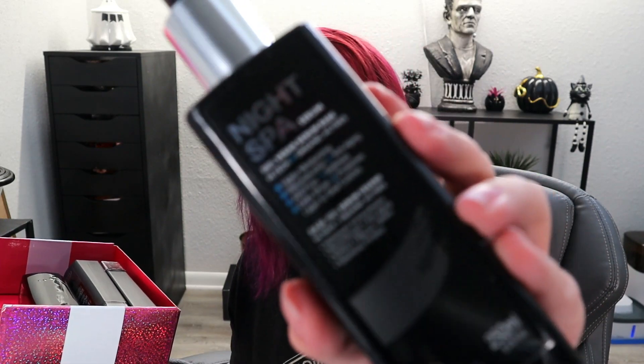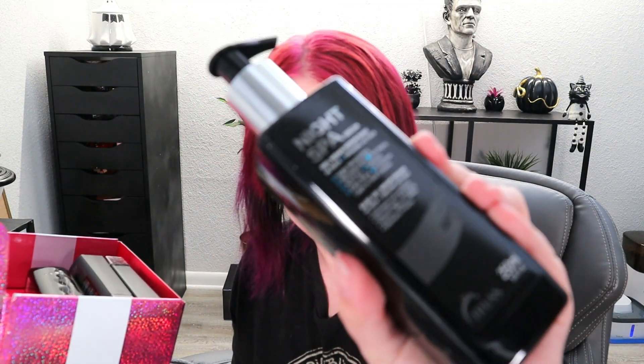Next we'll move to the big pump bottles. This first one — I just want to make sure nothing was leaking; I'm always scared about hair products leaking. This is a Night Spa Serum, 100% vegan serum base. The card says the Night Spa is an innovative product that along with Truss and Fusion will entirely revolutionize your concept of hair treatment. It's a light serum to take your hair to the next level of health, though it doesn't exactly tell me what it does.